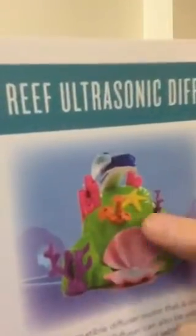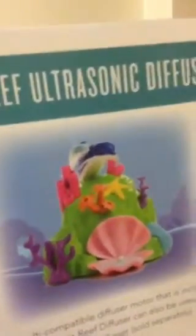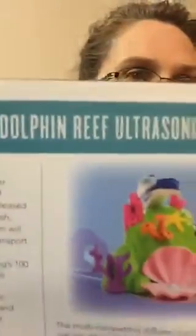We also have another diffuser called Coral Reef — maybe a little more for a girl. It has a little pearl holder thing that comes down and can hold little treasures, and little bubbles where the diffused essential oils come out. These are interchangeable — you can buy one base and two tops. They're looking to develop more tops in the future.